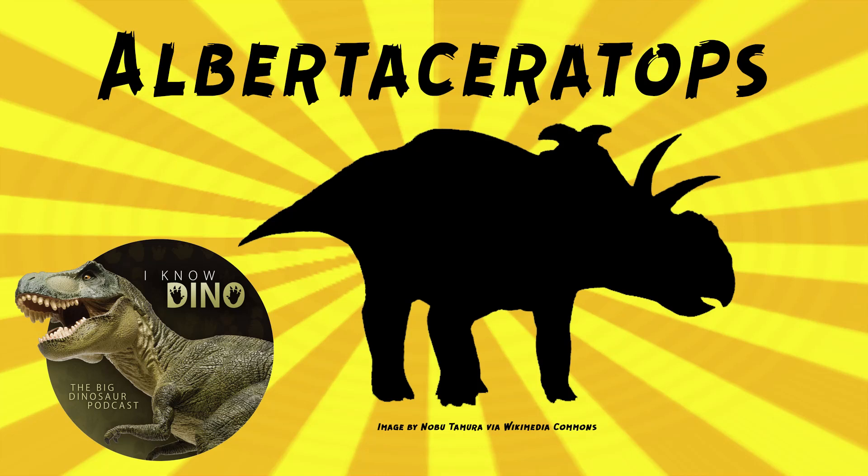And now on to our dinosaur of the day, Albertoceratops, which was a request from Michael VR on Discord and Patreon, so thanks! Albertoceratops was a centrosaurine ceratopsian that lived in the late Cretaceous in what is now Alberta, Canada, in the Oldman Formation.